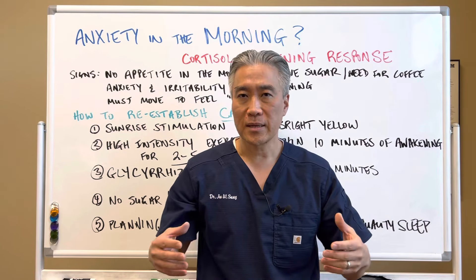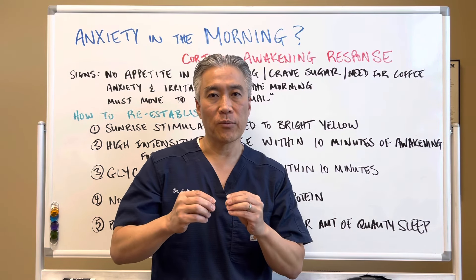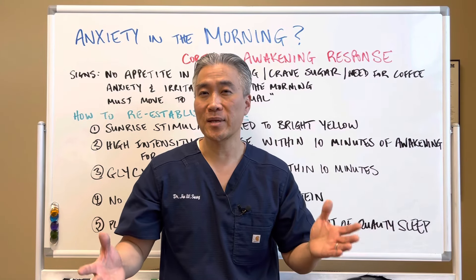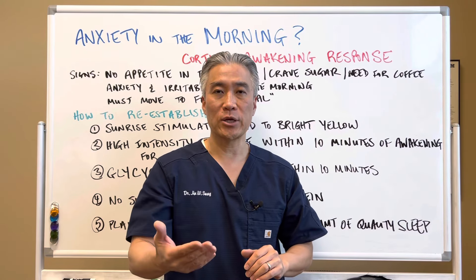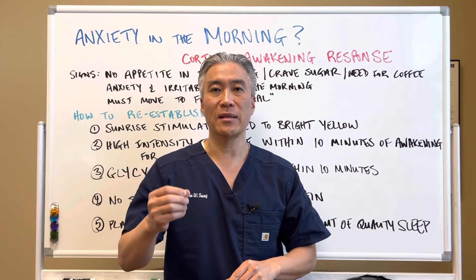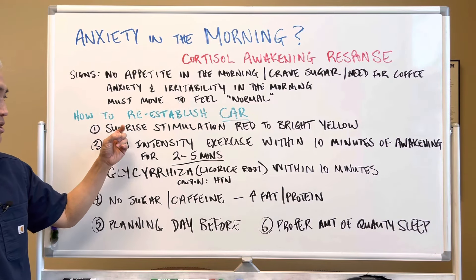How do we establish the cortisol awakening response? Number one, you want to use sunrise stimulation from red to bright yellow. You can get an alarm clock or lighting mechanisms with timers where the light will come on at a certain time and go from red to bright yellow very slowly over maybe 10 to 15 minutes, brightening up the room — that is what wakes you up out of deep sleep rather than a loud alarm. So you want to simulate a sunrise.